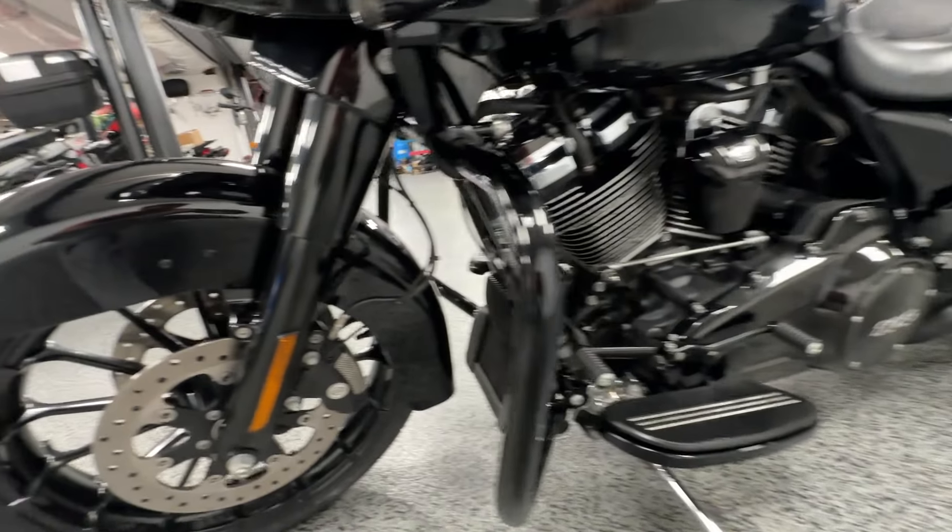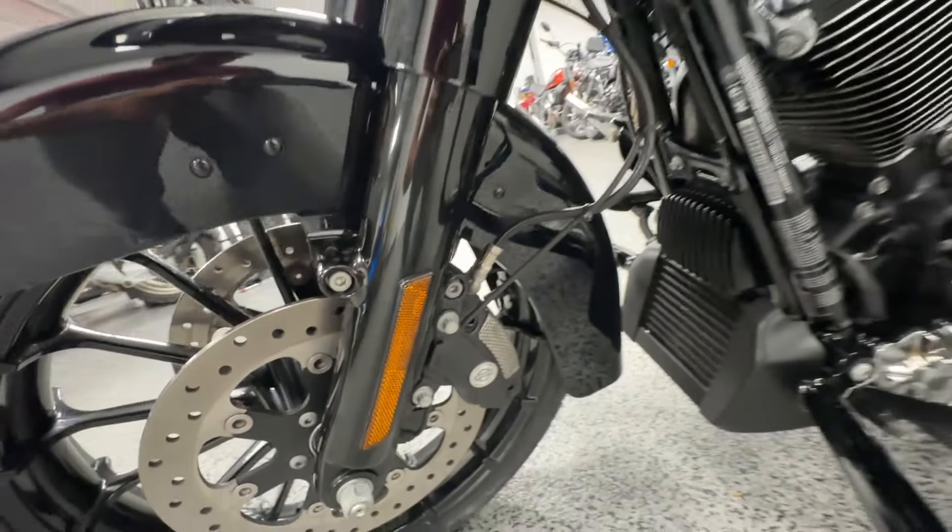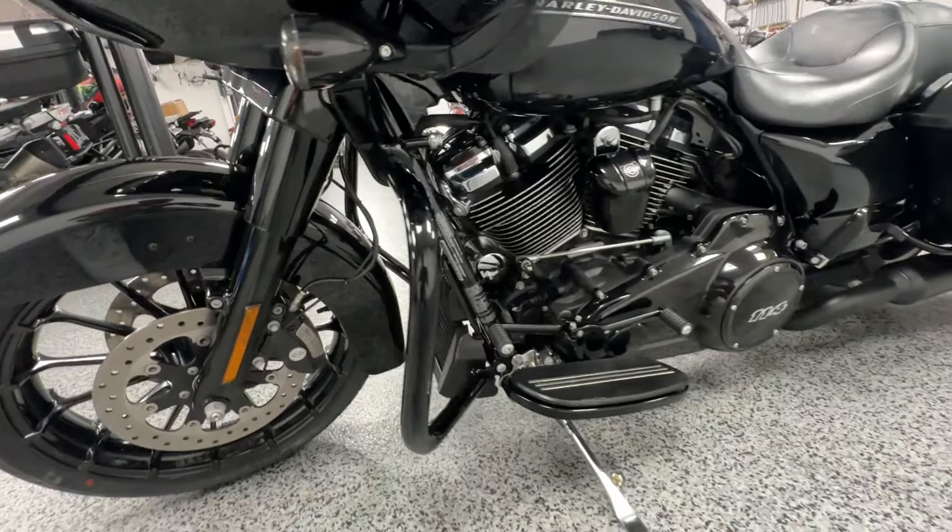If you can see back here, this rear fender looks like there's some touch-up paint right there — might be hard to see. Black is hard to see on a black bike; it hides a lot.